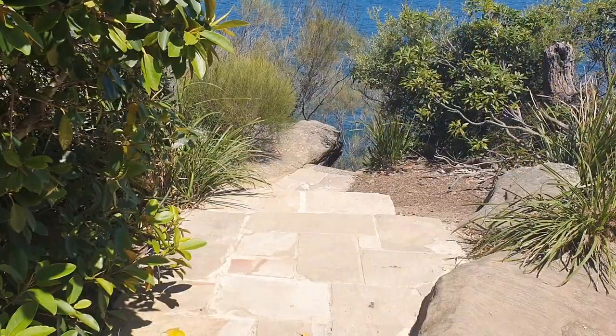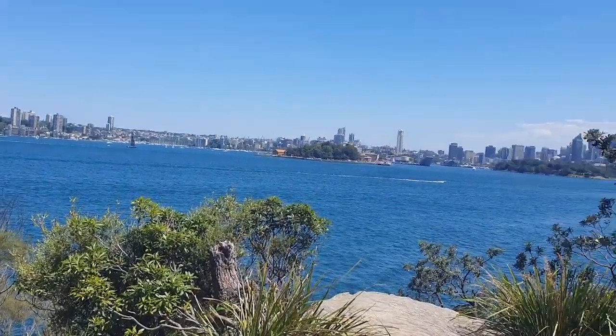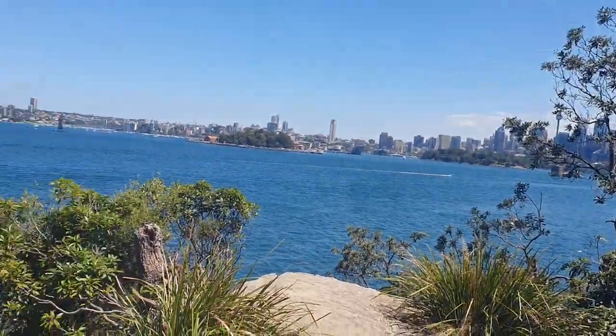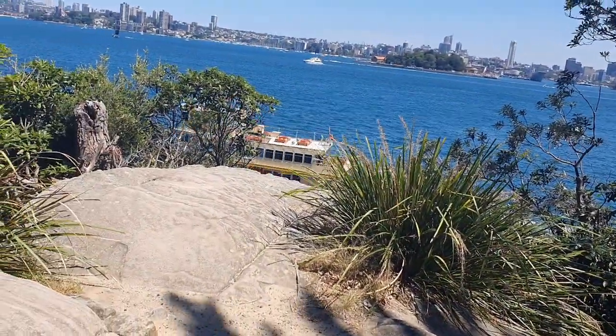You can walk down to this little lighthouse below, but not for me. There's Fort Denison once again. If it wasn't for these trees, there would be a great view of the Sydney Harbour Bridge.